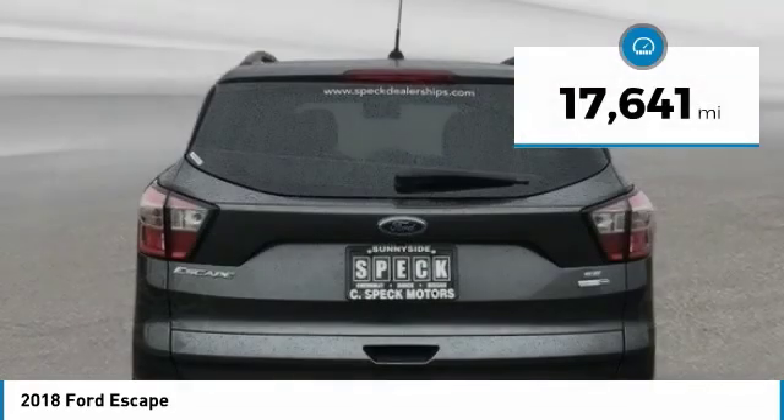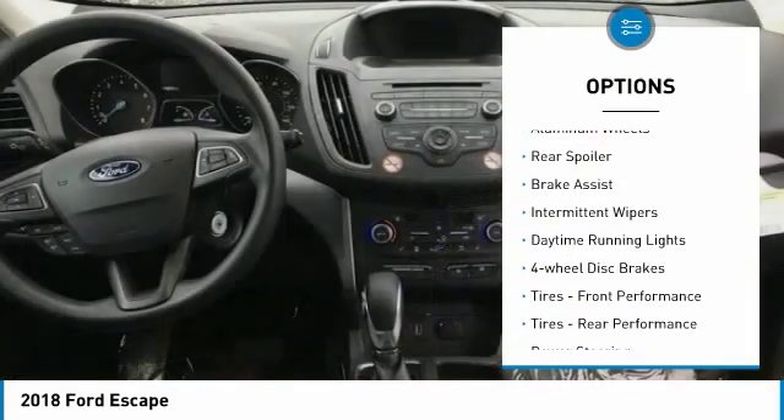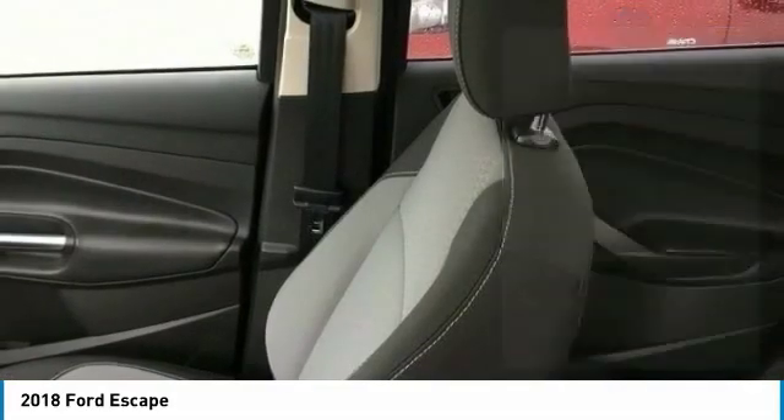This vehicle has less than 20,000 miles. Here are some of this vehicle's great options: four-wheel drive, turbocharged, aluminum wheels, rear spoiler, brake assist, intermittent wipers, daytime running lights, four-wheel disc brakes.